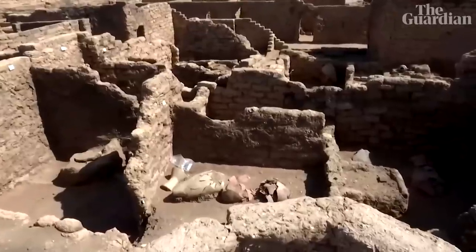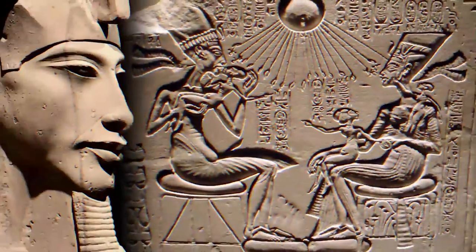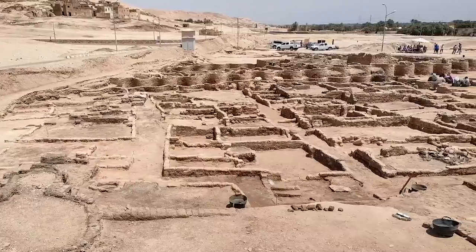Scholars do not yet know why Aten declined, although it is possible that it was abandoned after Amenhotep III's son, Akhenaten, relocated the Egyptian capital from Luxor to Amarna, 250 miles away.